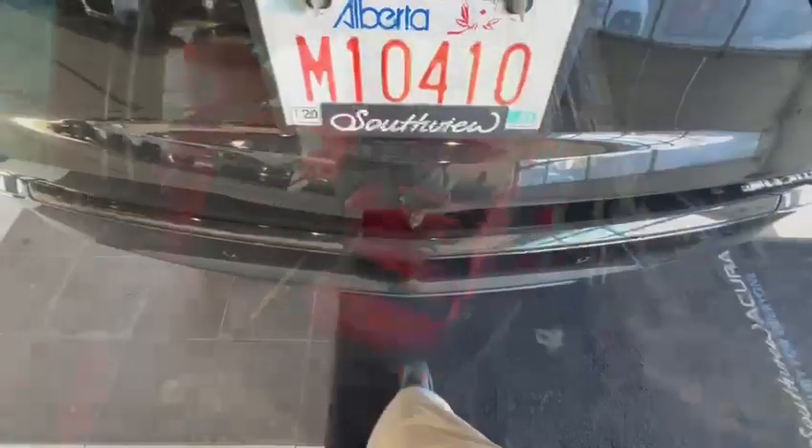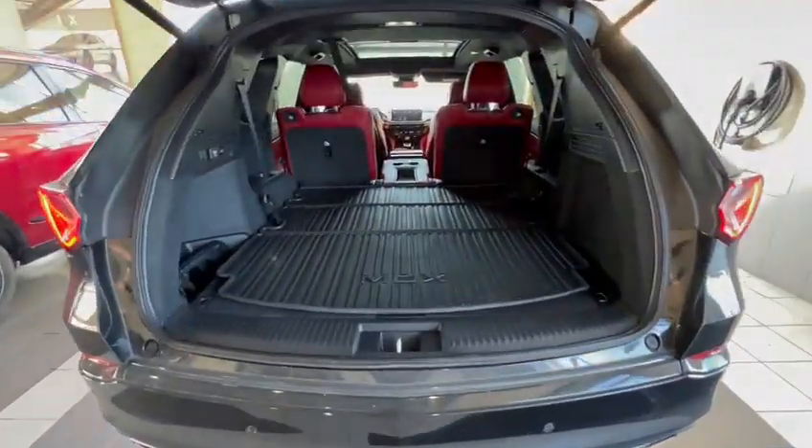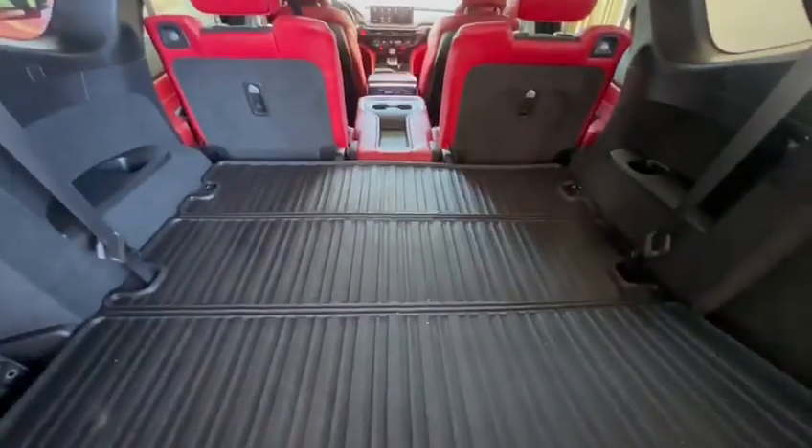I'll show you the trunk space. Take a look at that. It has the cargo tray that you can also fold and make it a bit smaller if you wanted those two seats lifted up in the back. There's also some extra storage space down here as well.